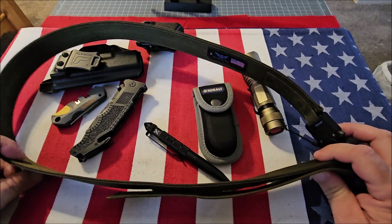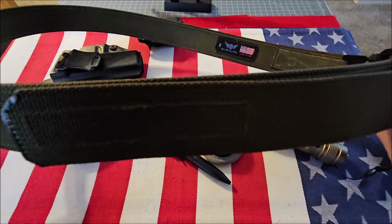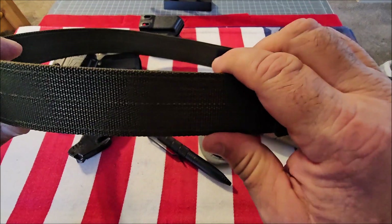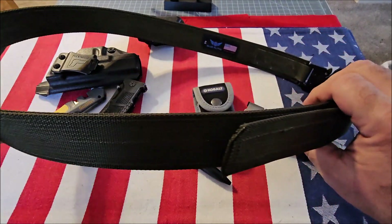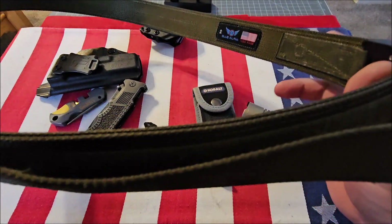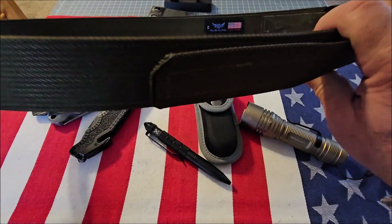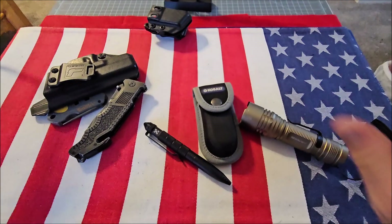We're going to start off with the gun belt. If you're going to carry a firearm, you really need to be carrying with a gun belt — not some cheap department store belt. I personally carry using a Blue Alpha belt, but there are a lot of them out there. Just get yourself a real gun belt.